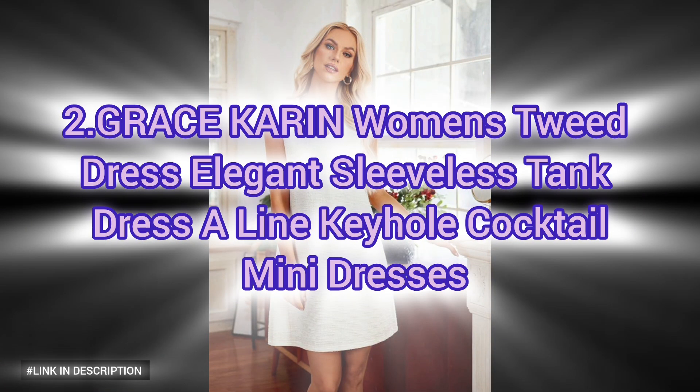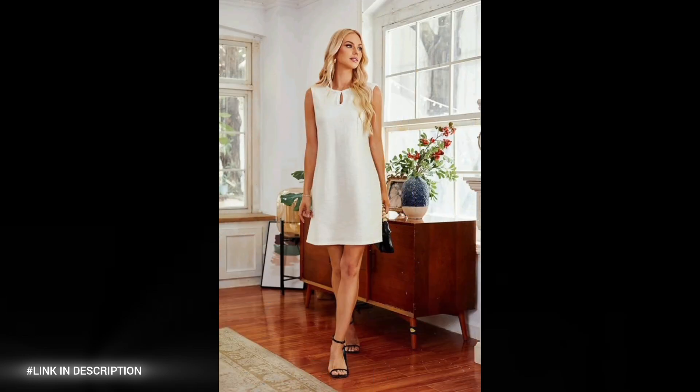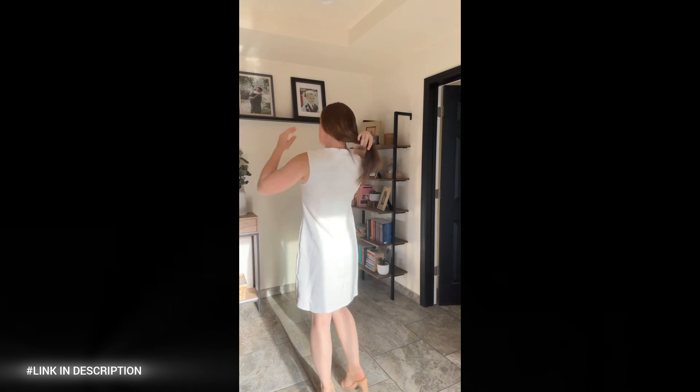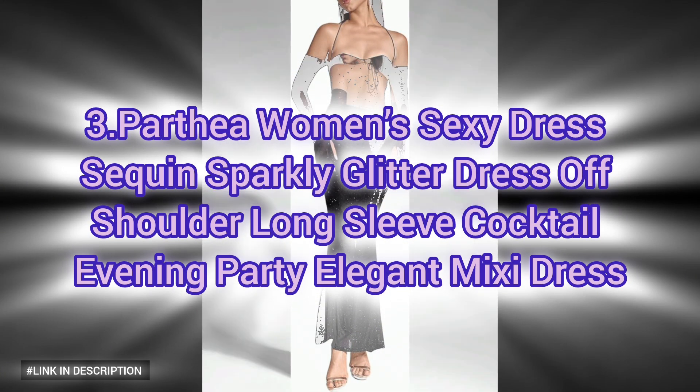Number two: add a touch of sophistication to your wardrobe with the GRACE KARIN Women's Tweed Dress. This elegant and stylish mini dress features high-quality tweed fabric for a luxurious feel, a sleeveless tank design for a chic and modern look, an A-line silhouette for a flattering and feminine fit, and a keyhole detail for added elegance. Perfect for cocktail parties, formal events, or special occasions. Order now and make a statement at your next formal event.